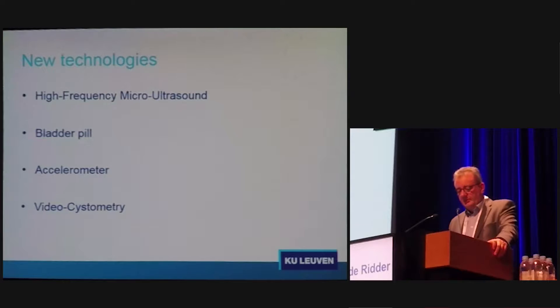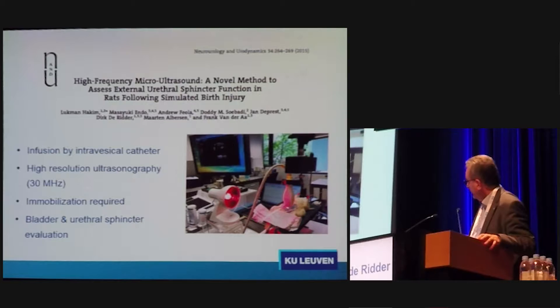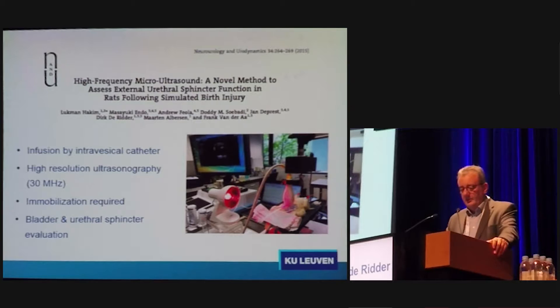So what are other possibilities? I'm going to present four that we are working on in our lab: high-frequency micro-ultrasound, the bladder pill, the use of accelerometers, and video-cystometry in animals. Micro-ultrasound has already been proposed at several ICS meetings and published. The setup is quite easy — an ultrasound probe positioned in a blob of gel just above the urethra and bladder of the animal — and the bladder can be infused by an intravesical catheter.